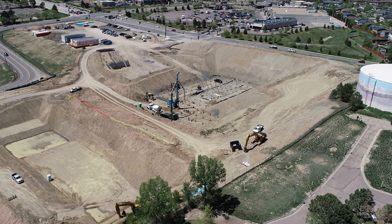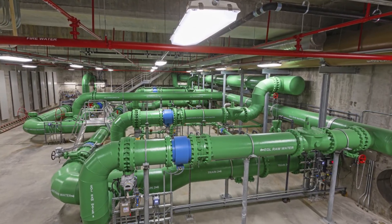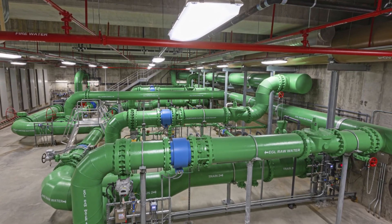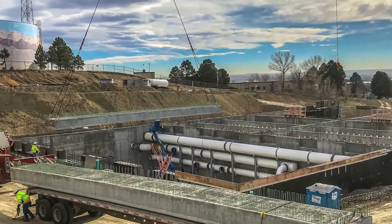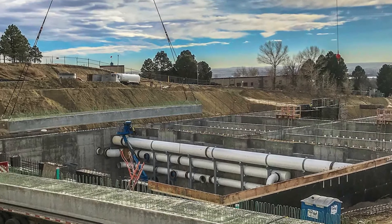We're able to flow completely through the facility just using gravity. There isn't any need for pumps in order to meet the forward flow capacity. So we're able to use the hilly site to our advantage and really produce an energy efficient facility.